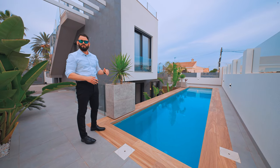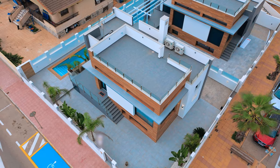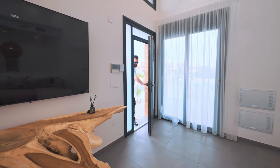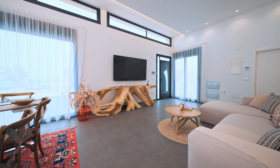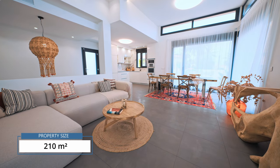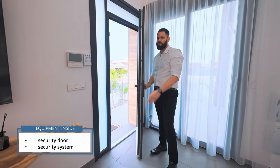Especially during summer time, it's amazing to enjoy with your family, like if you were on vacation all the time. The automated systems inside make this beautiful villa a smart house. Welcome inside our villa. The property size is 210 square meters. The door is a fancy security door — it's against robbery, very strong.